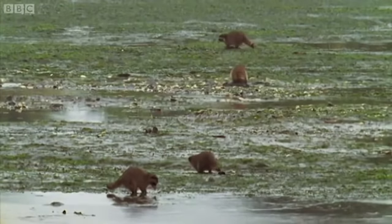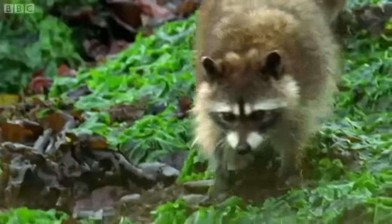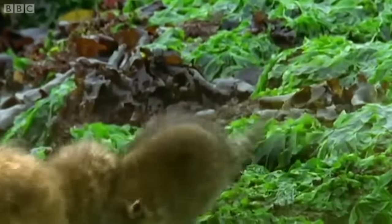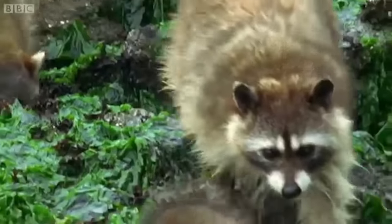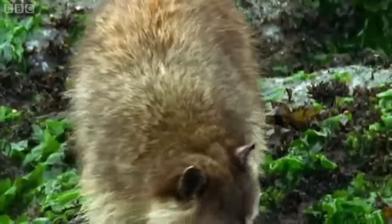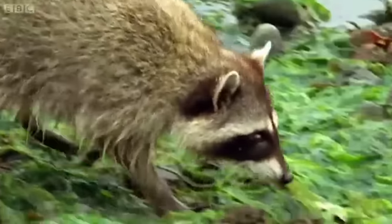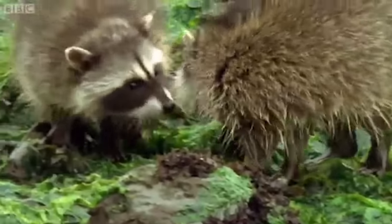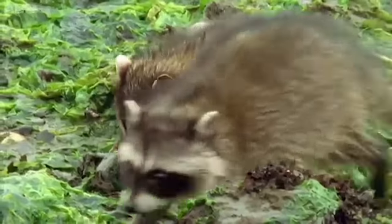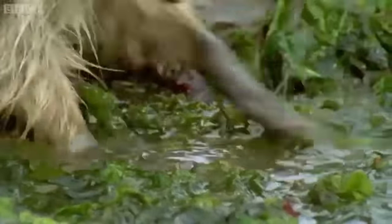For these raccoons, it's a chance to look for a seafood feast. The mother ventures forth with her kits. With the spring tide, they've come further down the beach than smaller tides would normally allow. Searching with their extraordinarily sensitive paws, they look for suitable prey. With the extreme low tide, they could find something special.